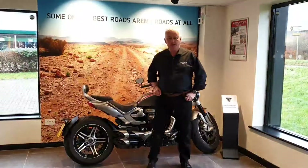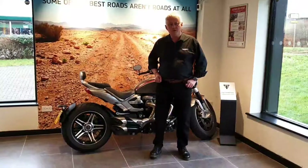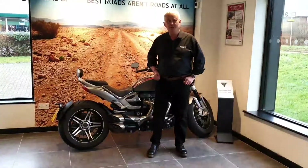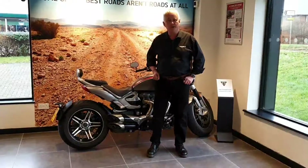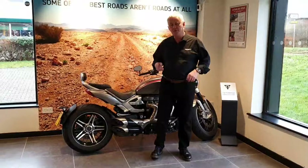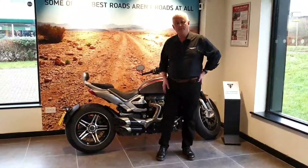Hi everybody, it's Sean at Triumph Essex. I just wanted to introduce you to our Rocket. For those of you that don't know, the Rocket is the world's largest production bike and it produces the highest torque of any other production bike on the road. It's a two and a half litre straight triple, it produces 221 newton metres of peak torque and 167 PS.